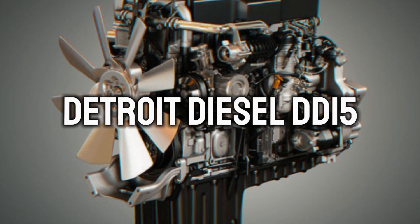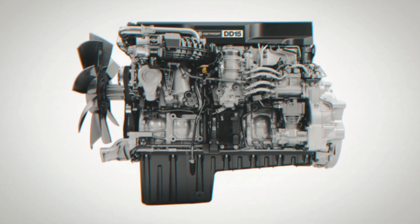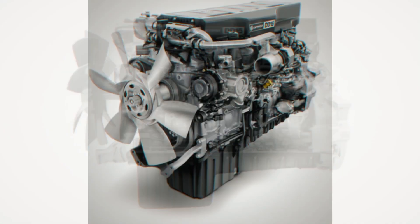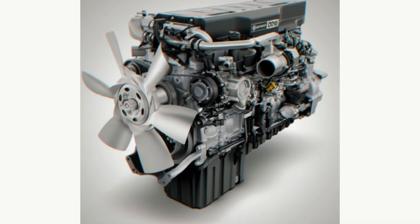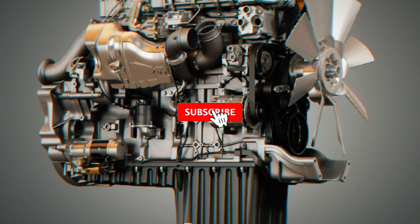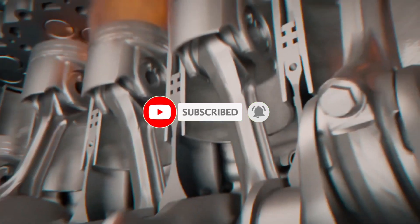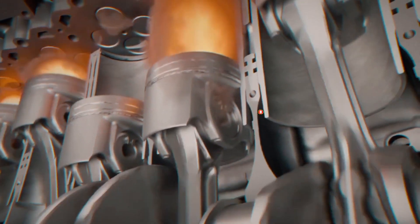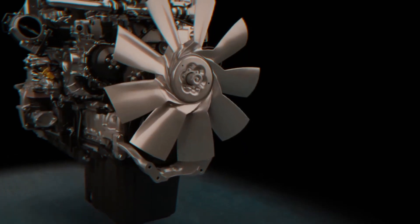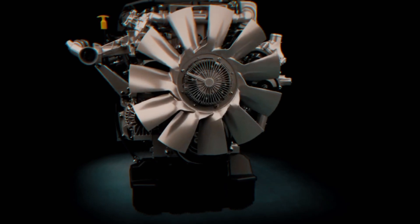Detroit Diesel DD15. Among Detroit's newer engines is the DD15, whose efficiency is enhanced by adopting the DT12 transmission and proprietary axles. This engine is part of a range that meets changing emission standards. The Detroit DD15 leads this range in terms of fuel efficiency, reliability, and performance, characterized as a urea-free Euro VI version.